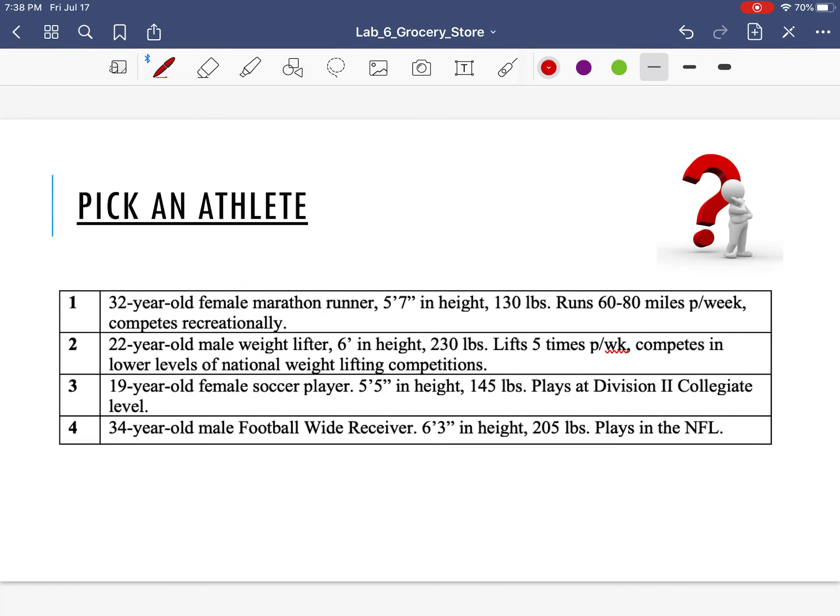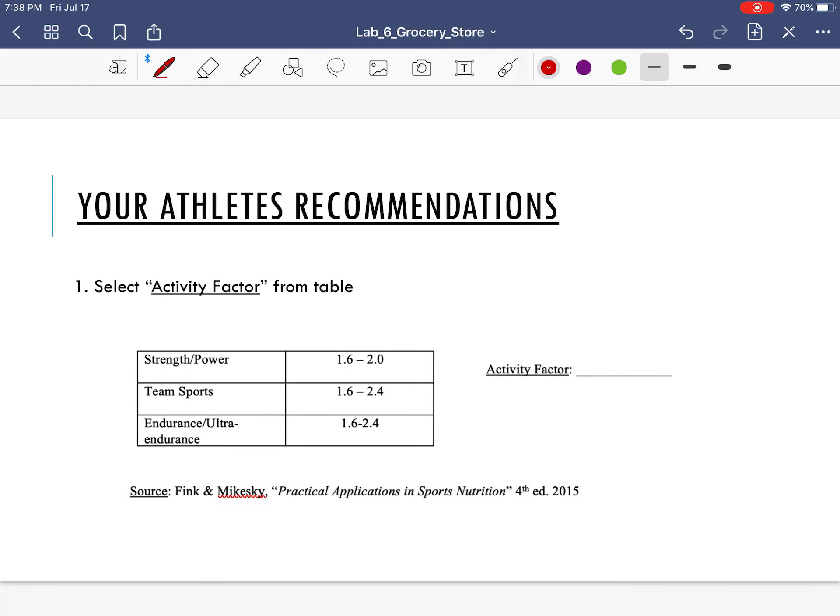Now let's get into today's lab. You're going to start by picking an athlete — pause the video and pick the athlete you want. It does not matter which one you pick. There's important data you're going to need to know: the age, gender, height, weight, and then the level, intensity, and duration of their exercise as an athlete. For whoever you pick, you're going to have to go through a series of recommendations.